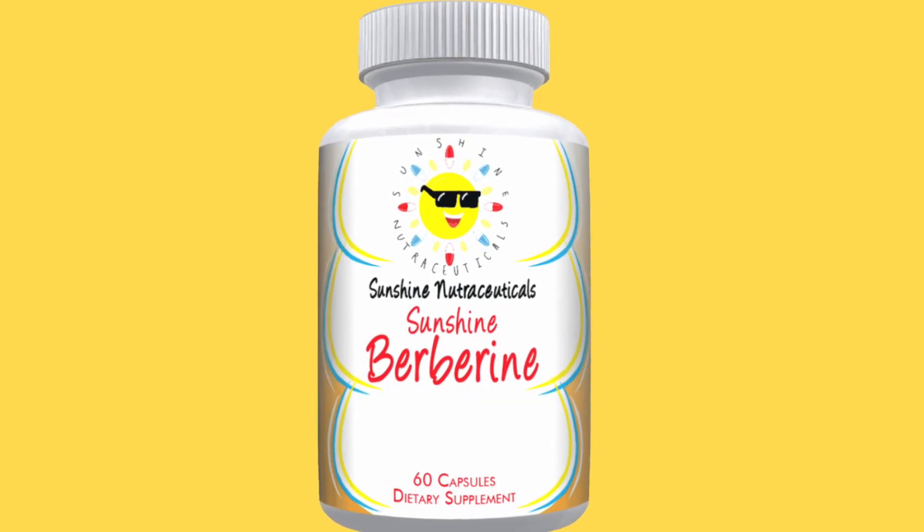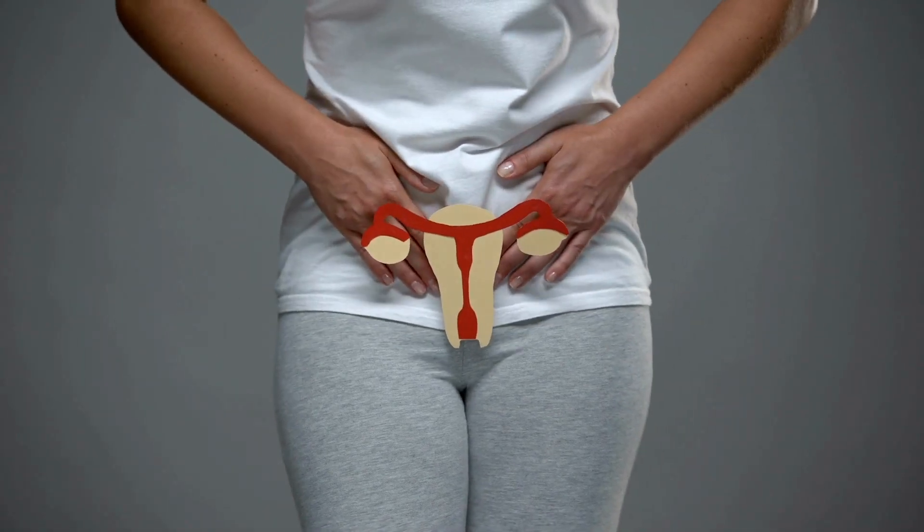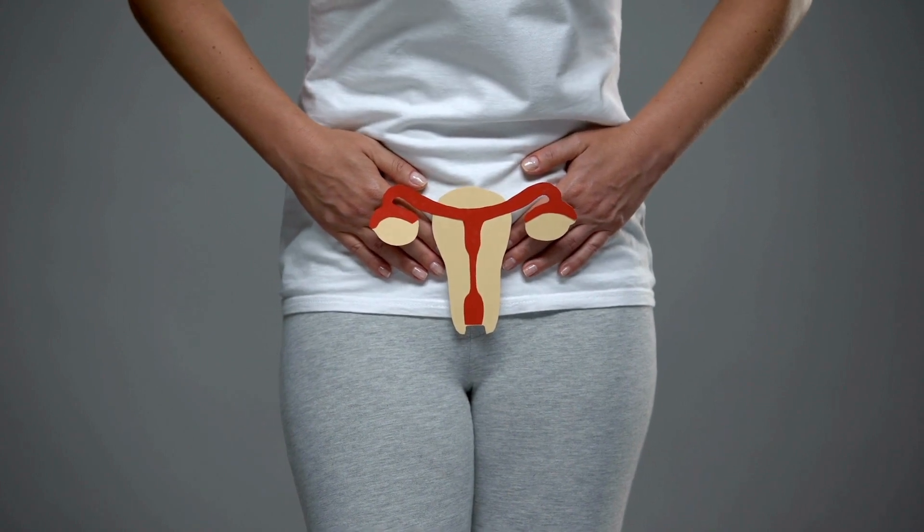The first one is berberine. We know that berberine has the potential to decrease low density lipoprotein and triglycerides, and may also increase high density lipoprotein — which is exactly what we want. Berberine also has some other uses: PCOS (polycystic ovary syndrome), canker sores, diabetes, and high blood pressure are a few things that berberine can be used for.